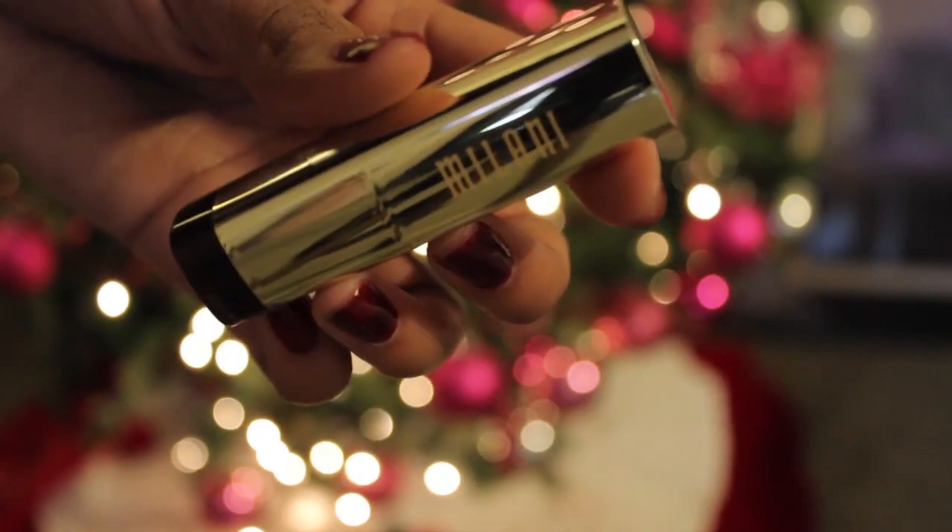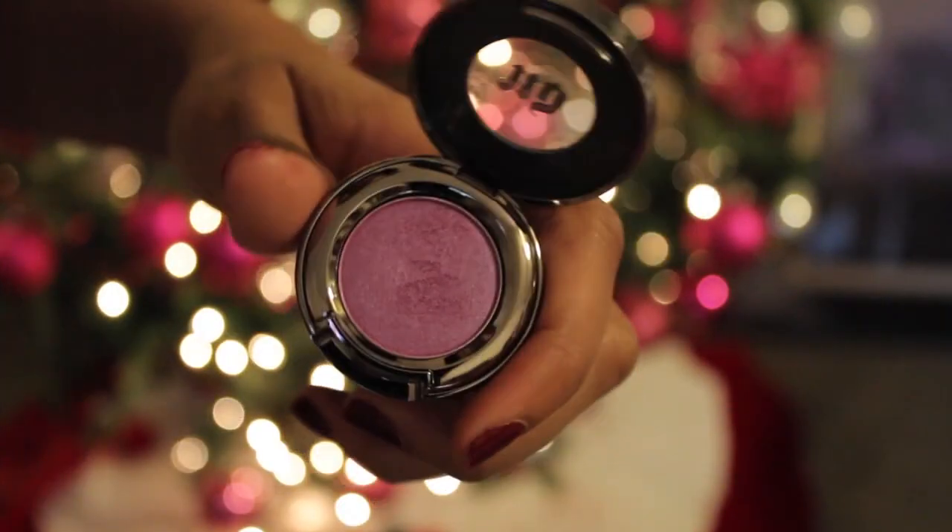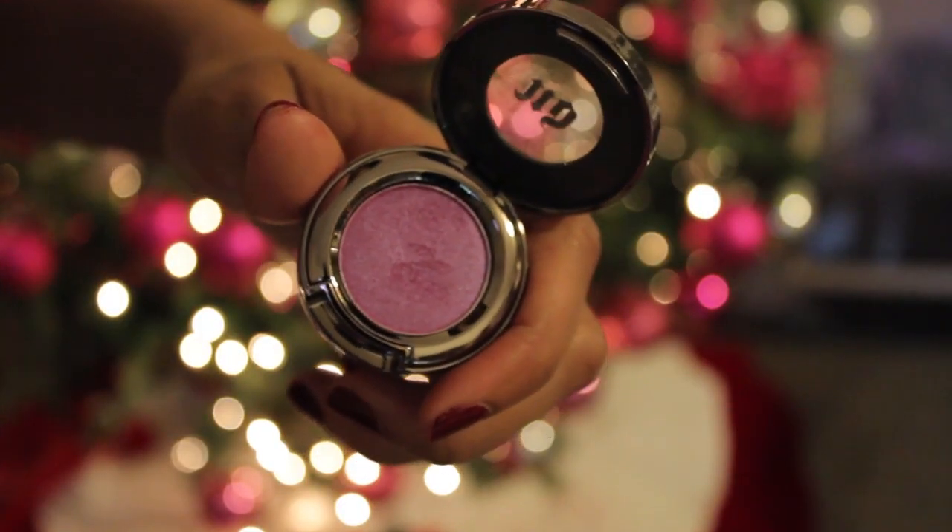I have my Milani Black Cherry lipstick — it's an awesome maroon color and it smells like Jolly Ranchers, it smells so good. And last but not least, my Urban Decay Fishnet eyeshadow is amazing.